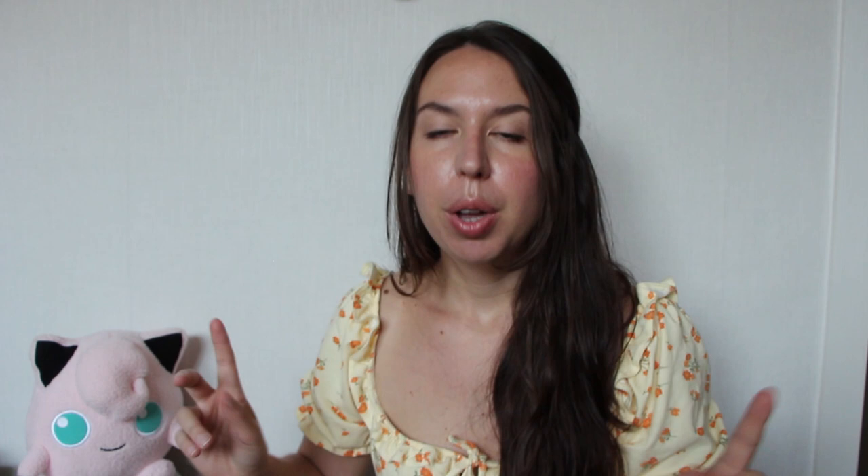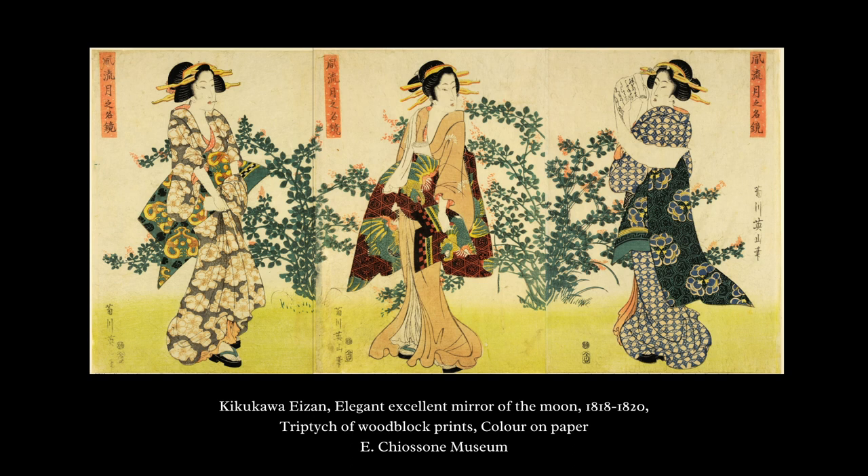In the collection of the Chiossone Museum we found a triptych of woodblock prints featuring the lespedeza, entitled "The Elegant, Excellent Mirror of the Moon," designed by Kikukawa Eizan. The title reveals a connection between the lespedeza and the moon — it was traditionally believed in Japan that the lespedeza flowered on nights with a full moon. In the city of Edo, a temple called Ryugenji was very famous for its lespedeza bushes, so much so that it was known as Hagidera, the Temple of the Hagi. Visitors would go there on nights of the full moon to admire the Hagi in the moonlight.